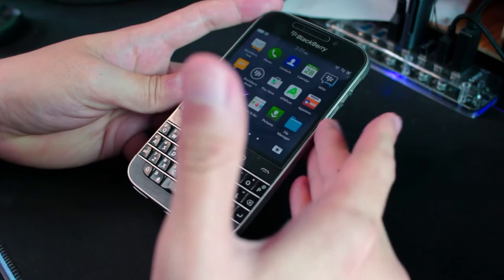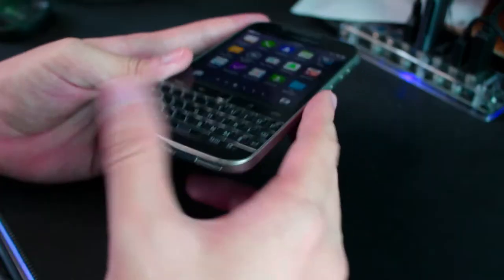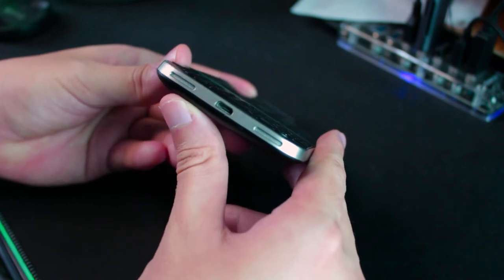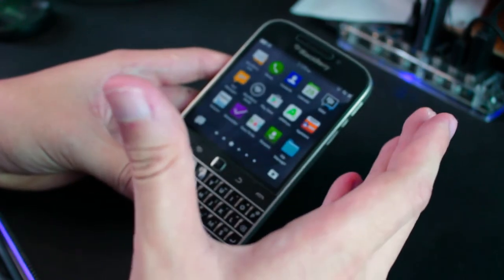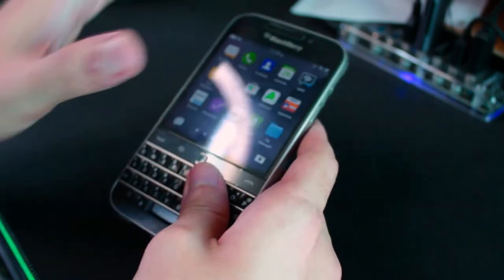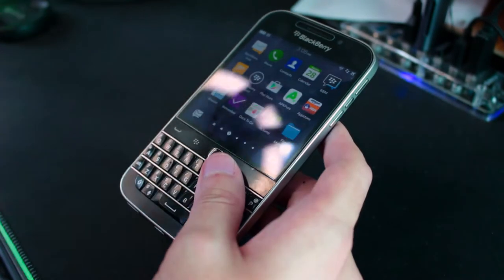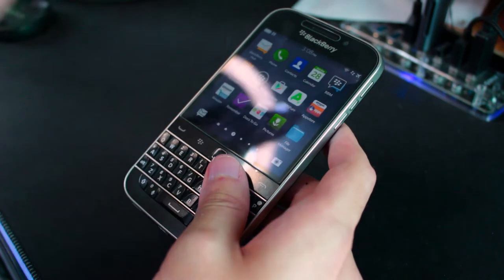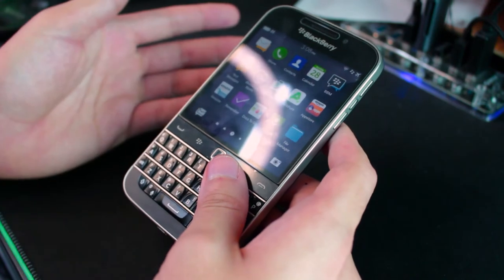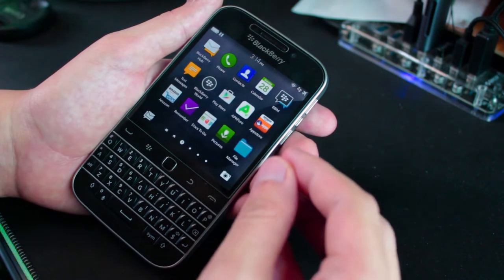This is a second-hand unit — not refurbished, not brand new, not a demo set — but the condition is pretty good. There are some scratches at the bottom and on the side, but the phone looks pretty much brand new and I'm really happy about that. This video won't be too long, maybe 15 to 20 minutes, because I just want to focus on the experience and my first impression as a first-time BlackBerry user.